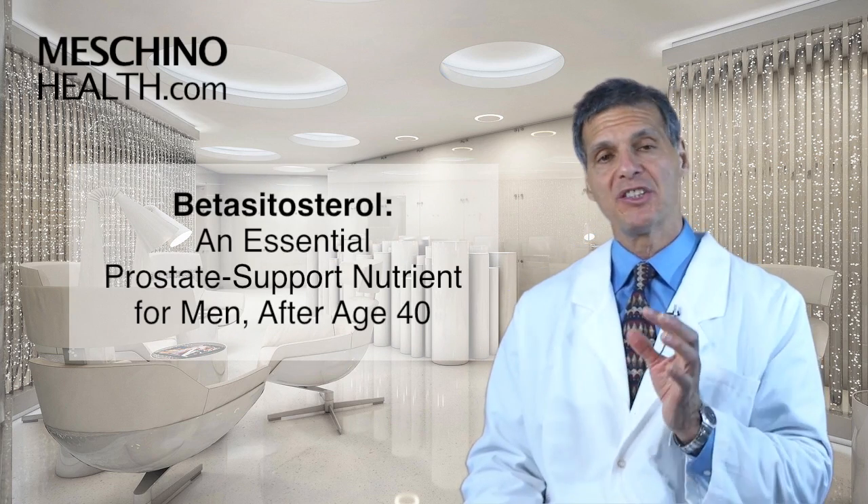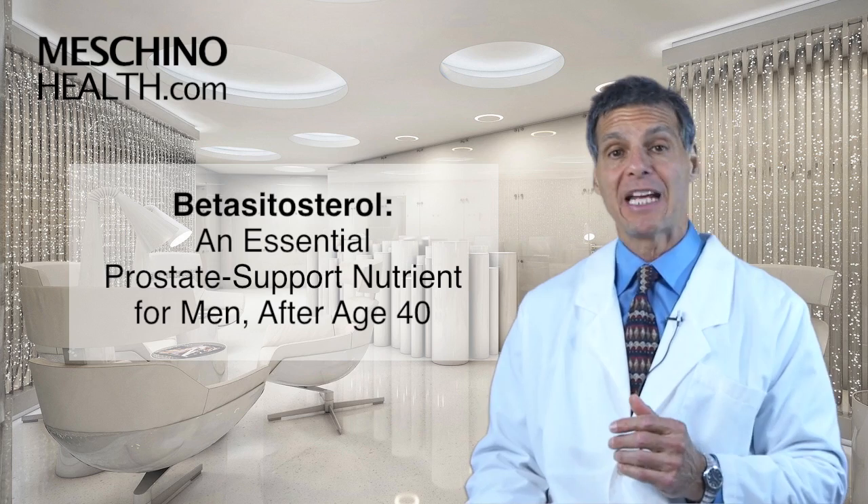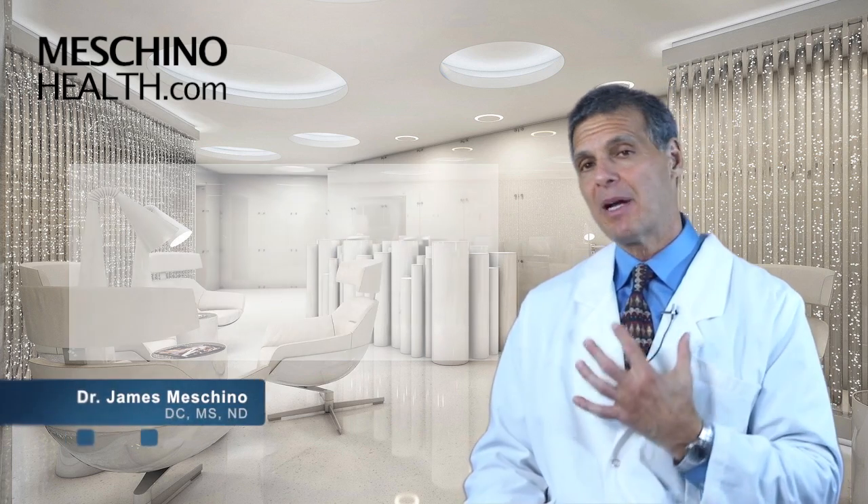Beta-Sitosterol, an essential prostate support nutrient for men, especially after the age of 40. Hi, I'm Dr. James Machino.